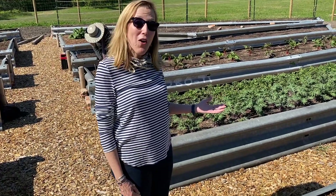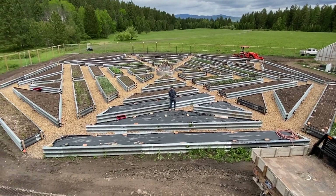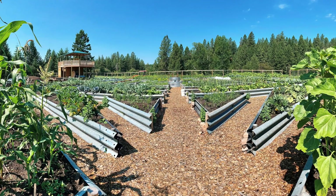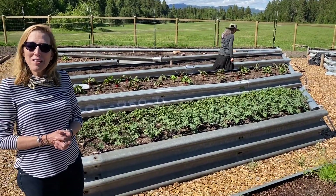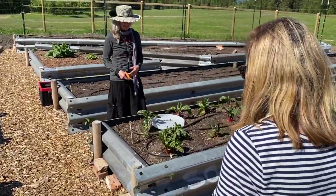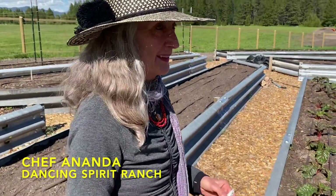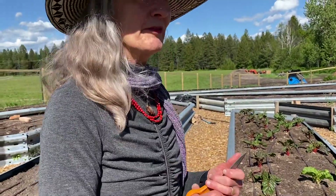Welcome to the garden at Dancing Spirit Ranch. It's still a little under construction, but the beds are made out of guardrails, which was a creative idea to be able to farm organically while keeping things raised up from the weather. Now we're going to meet Ananda — she's the kitchen wizard here. This is rainbow chard, which is one of her favorite things to put in lentils, and she's also picking kale.